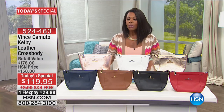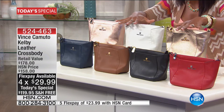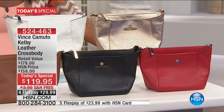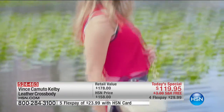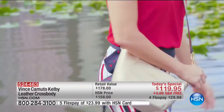As we move into this time of going to parks, the beach, the zoo, and being with family, you want to be hands-free but still need what you need to take with you. This is called the Kelby Leather Crossbody Bag. The retail value is $178 — you're getting a designer bag for less than $120, but only for today. Here's how you wear it.